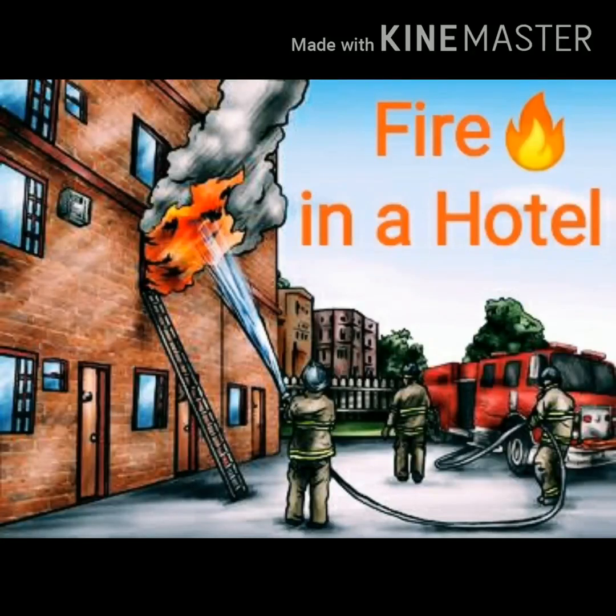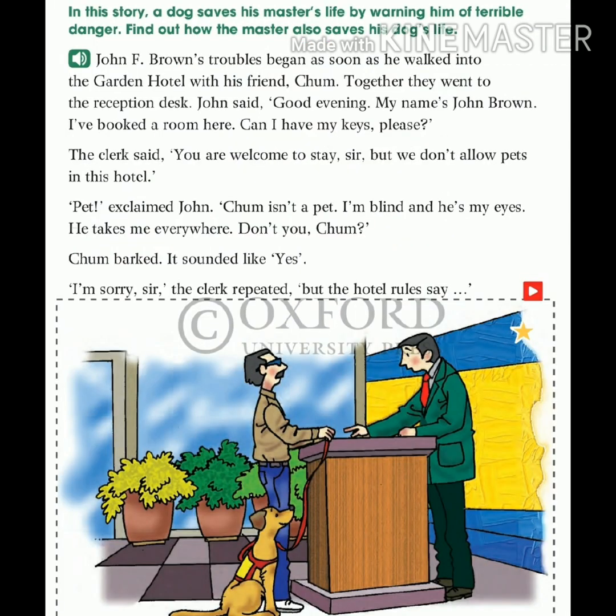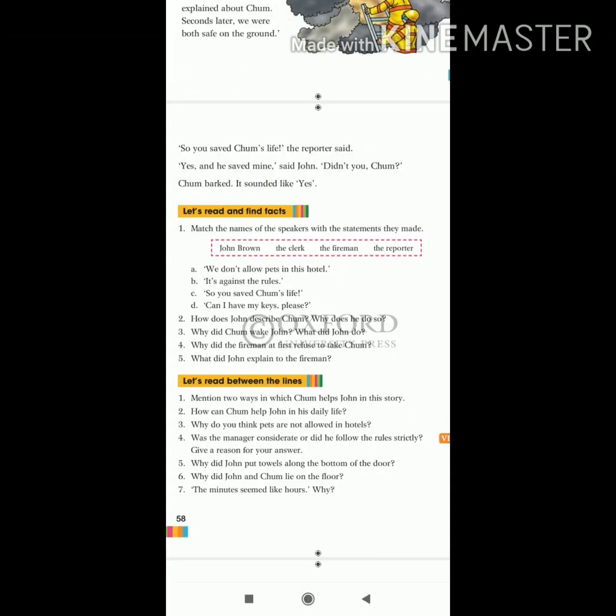Hello, my dear students, welcome back. We are doing chapter number five, 'Far in a Hotel.' We have done the glossary part of this chapter. Now we will do question answers of this chapter. I hope you have done the glossary part in neat and clean handwriting in your notebook. Now just open your textbook page number 58.